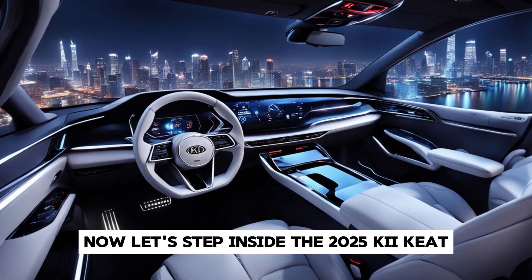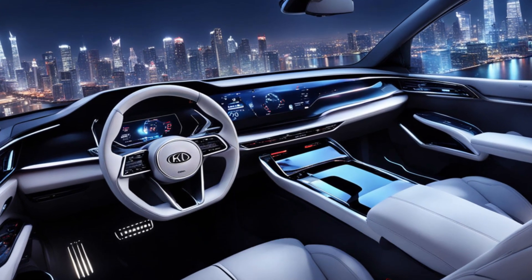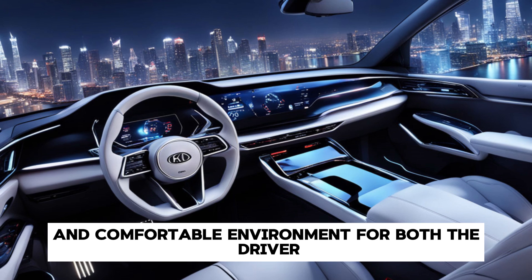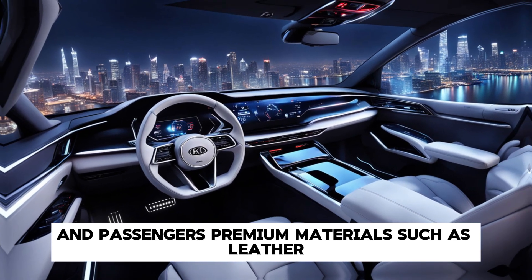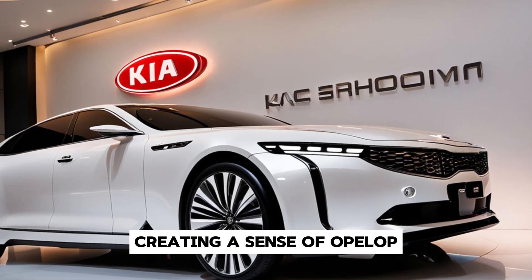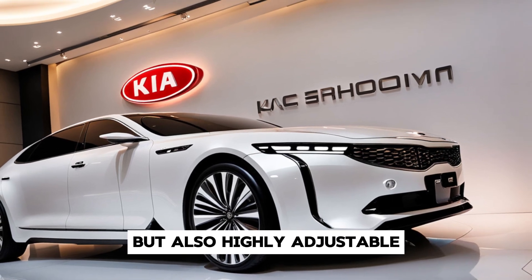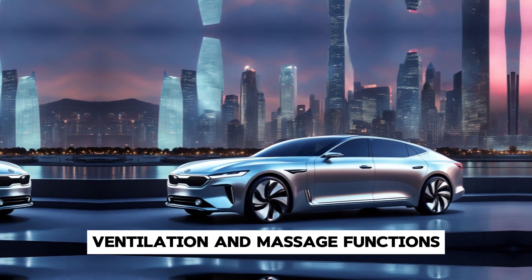Stepping inside the 2025 Kia Arquite, luxury meets technology. The cabin is designed to provide a serene and comfortable environment for both driver and passengers. Premium materials such as leather upholstery and real wood trim adorn the interior, creating a sense of opulence. The seats are not only comfortable but also highly adjustable, with available features like heating, ventilation, and massage functions.